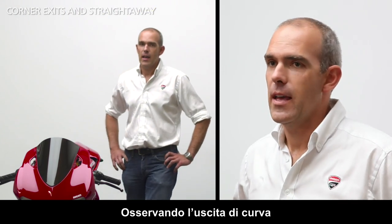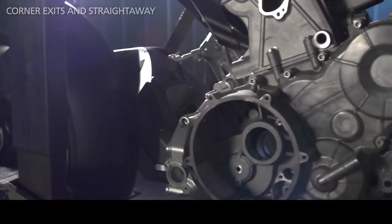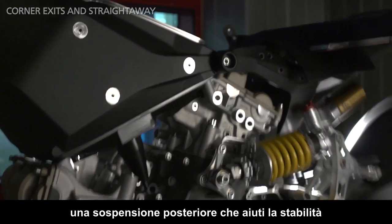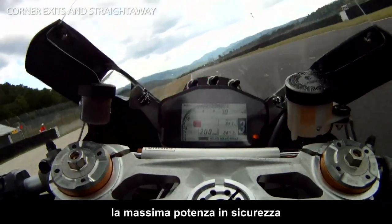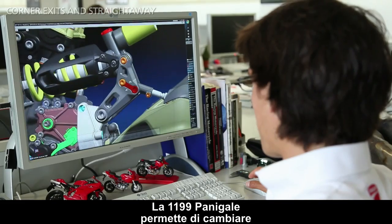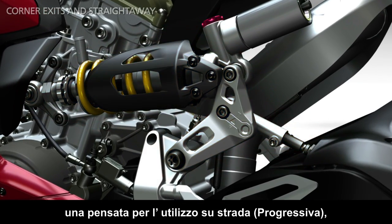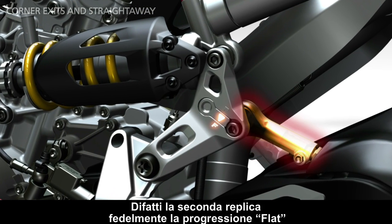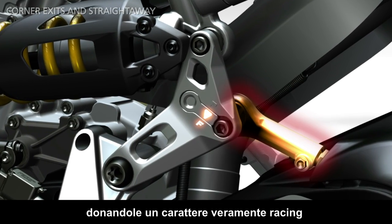As we watch the bike exiting the corner, we understand that other factors come into play. The engine needs a lot of torque, the tires need great grip, the rear suspension must help the stability, and the electronic system needs to allow the maximum power to be transferred safely to the ground. The 1199 Panigale offers the possibility to change the progression of the rear suspension, as the link has two positions: one for road use, and the second designed to be track-focused. The latter replicates the flat progression as on the race bike, giving it real racing character.